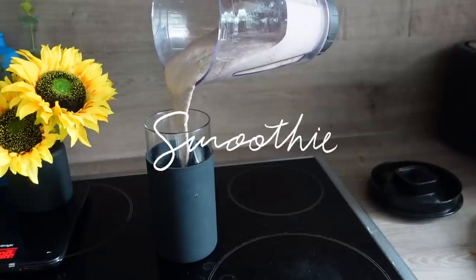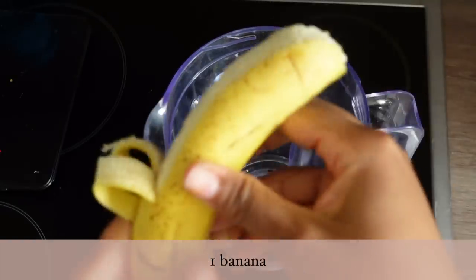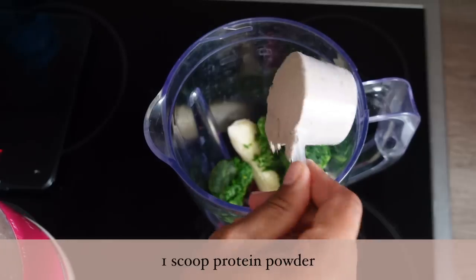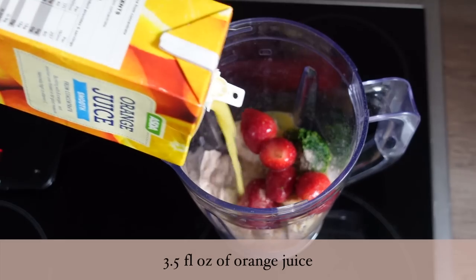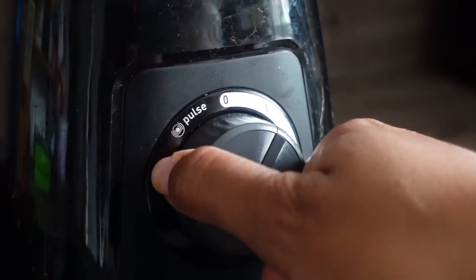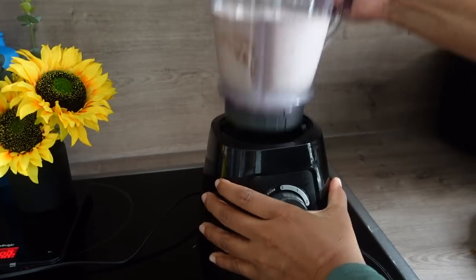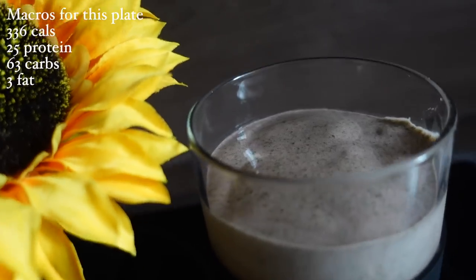And now we have this spinach fruit smoothie. I like this breakfast because it's really quick, simple, and very filling. The fruits and spinach give it a ton of fiber, vitamins, and great micronutrients. I'm new to making smoothies so I can't say this is the tastiest recipe ever, but I enjoy it and it hits the spot. I like to add protein powder for the added taste and to help me get more protein in. This smoothie has been helping me hit my goals very consistently lately.